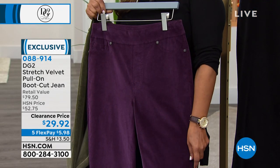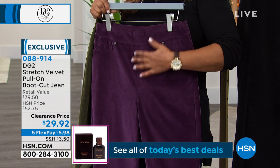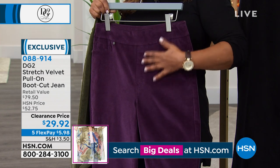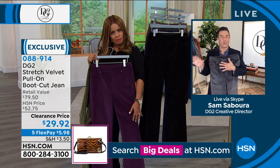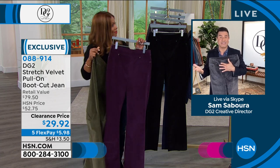The velvet just adds that sheen, that luxe, that expensive-looking style. And because it's DG2, you're getting the comfort, and that's what you're really going to fall in love with. Never mind the price, never mind how gorgeous they are — they feel incredible and they make your body look fantastic.